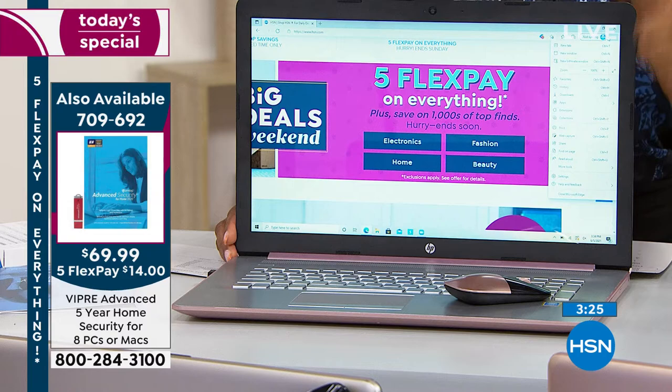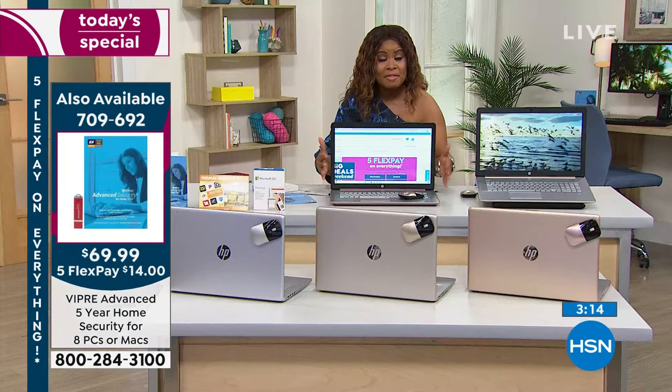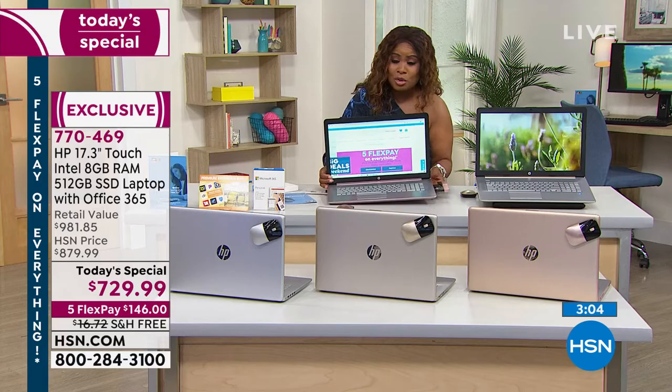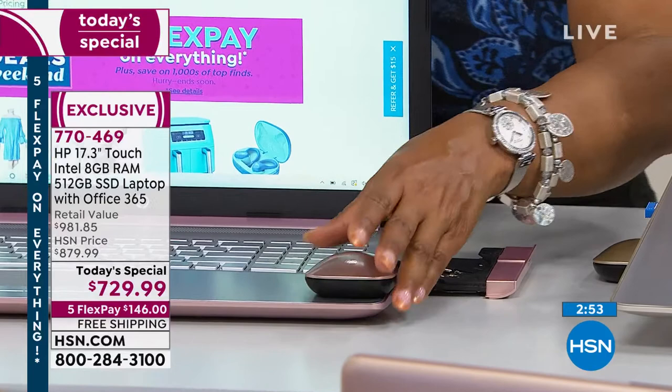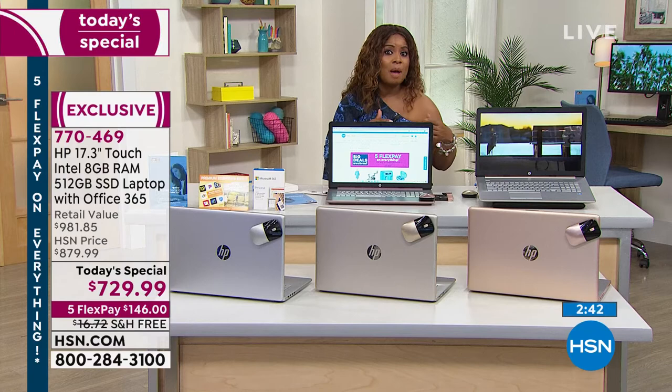Backlit keyboard — yes. Touchscreen — yes. Touchscreen computers are hard to find and when you do find them, they're beautiful. High-definition webcam, an optical drive — something we don't offer with all computers. It comes with a mouse, has the largest solid-state drive we've ever offered: lighter, faster, with a nine-and-a-half-hour battery life. Weighs 5.4 pounds. It is a true desktop replacement and I don't say that lightly.